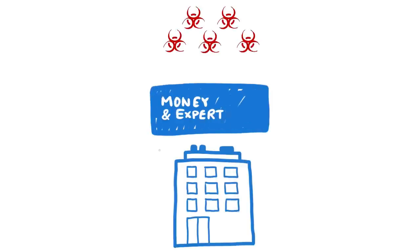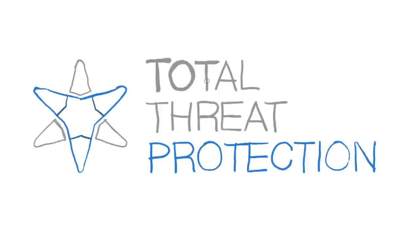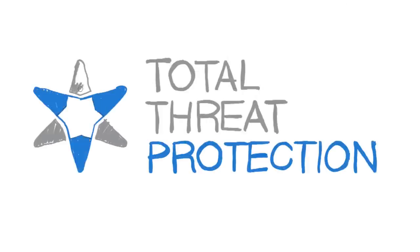And if large enterprises with large security budgets are facing these issues, what is a typical business supposed to do? This is the dilemma Barracuda Networks aims to solve with a solution called Total Threat Protection.